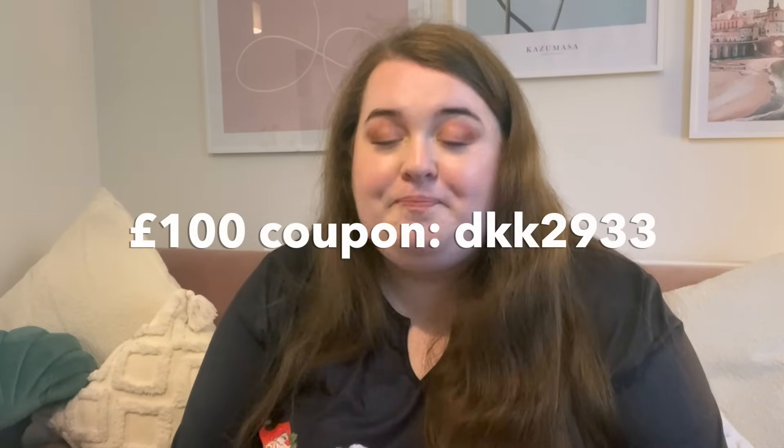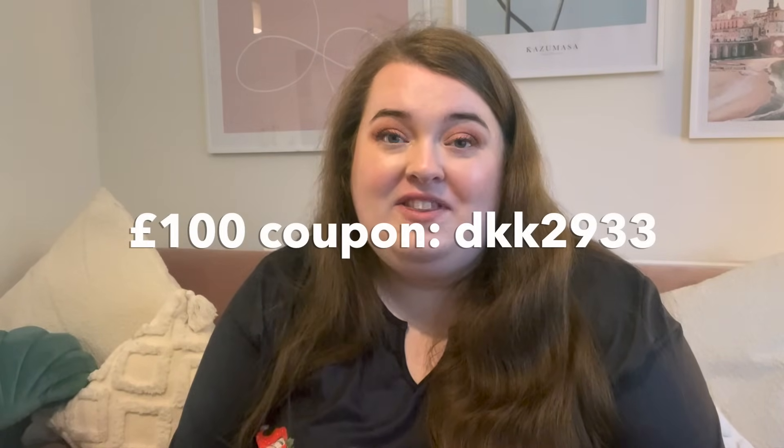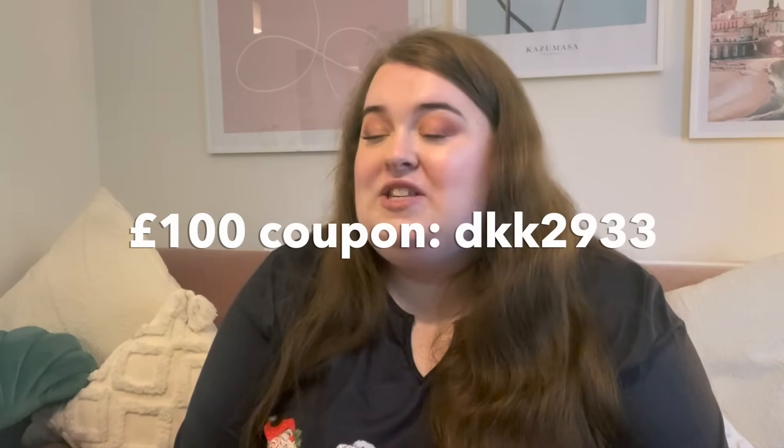That is everything! You really can get everything from Temu — there is literally something for everyone. If you're interested in getting $100 off in coupons, check out my link down below to download the app. As I said, it's free shipping and loads of different ways to pay. Let me know if you plan on picking any of this up, don't forget to subscribe, give this video a big thumbs up, and I'll see you all very soon — bye!